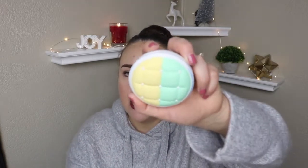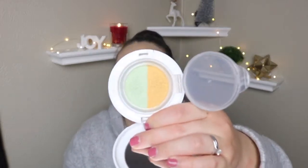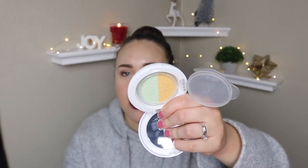This one from Physicians Formula — I already took it out of the packaging, but it did say new on the packaging. This one intrigued me so much. So this is a cushion. It looks exactly like their cushion foundation packaging, except for different colors, but it has the cushion on top. Push the button, open it up. It has a little sponge and a mirror, and then your color corrector is a cushion, and there's two in there. I wish they put some sort of divider in the middle, but I'm really excited to try this.